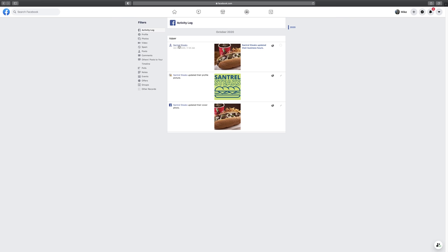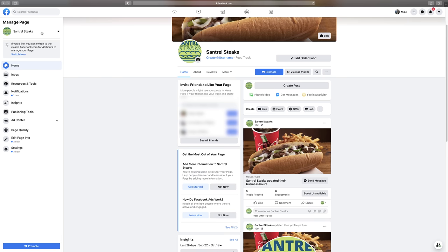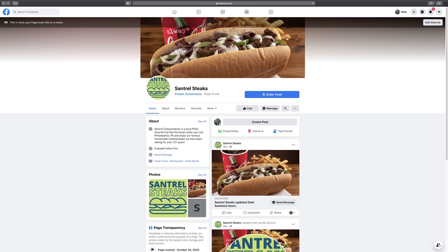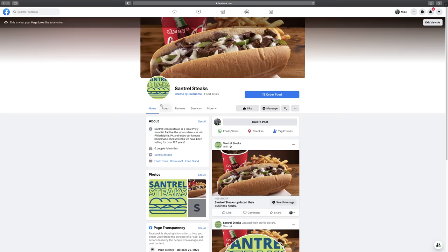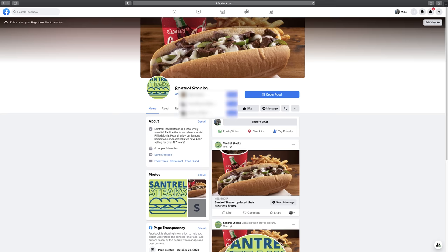Going back to our page, on the top we can see a dropdown if you have more than one Facebook business page — you can easily switch between them and manage each one. You also have the option to view the page as a visitor. I highly recommend doing this to make sure your photos aren't cut off and everything looks as it should. You can see the follower count, description, Send a Message button, categories, and posts — just as visitors would see them.